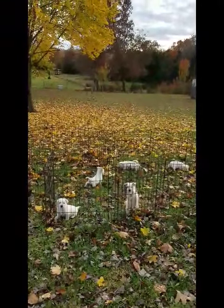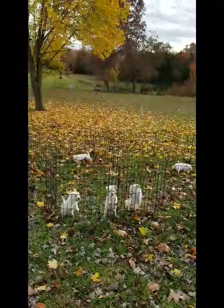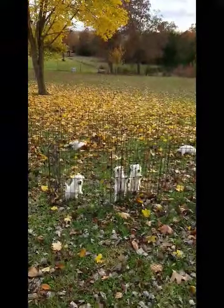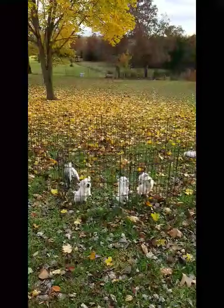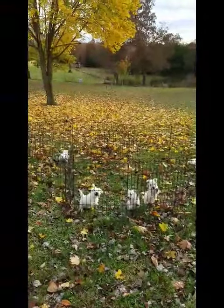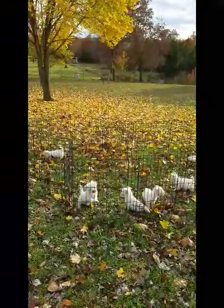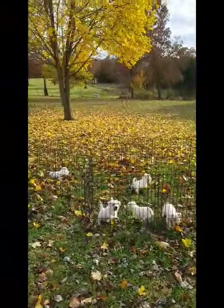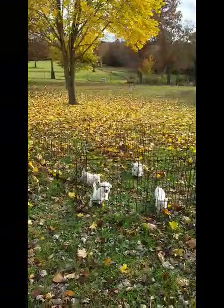As usual, we find ourselves very attached to the puppies as they reach this point in their lives. We find that sometimes we pay dearly with our hearts for the jobs that we do, but we take great pride in producing well, happy, healthy puppies for pets.